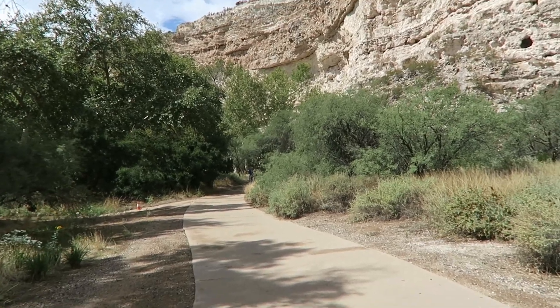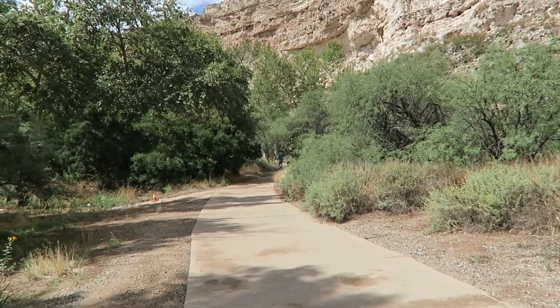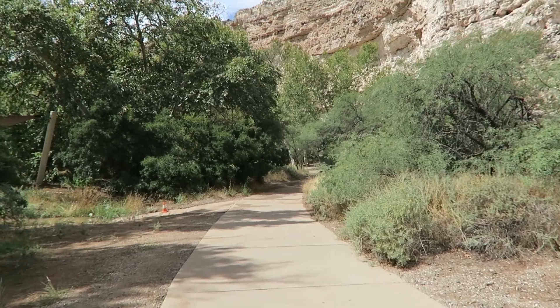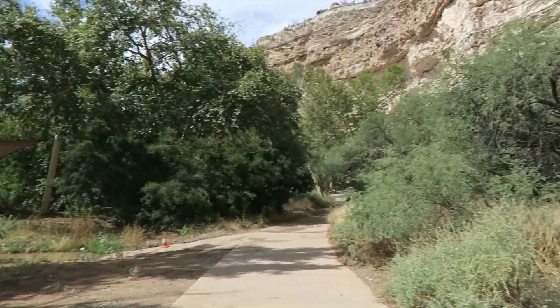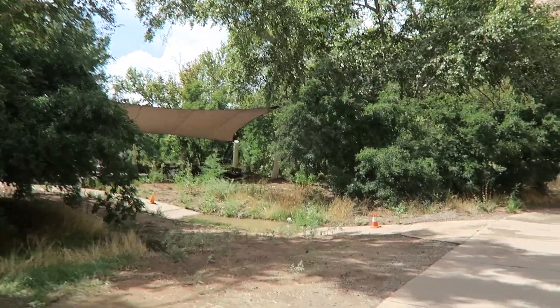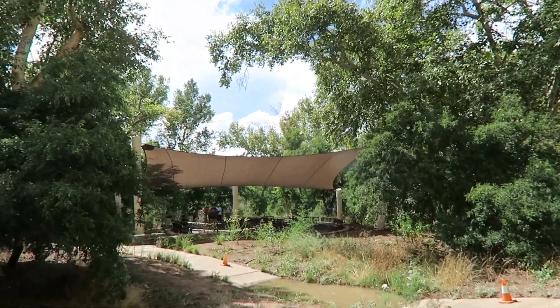This is kind of perfect because everyone's gathered around the guide giving a talk about the area right now, so we can kind of wander freely and there's no crowds. This is really pretty. What's over here? Here's another seating area where I guess they give talks. I'm sure that shade is much appreciated at times.